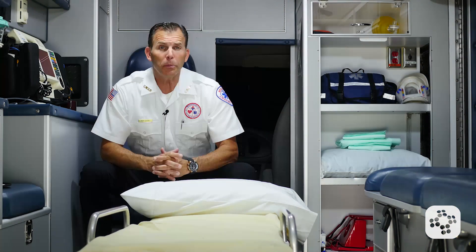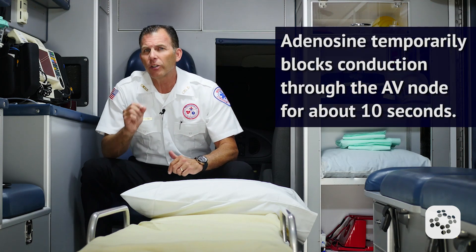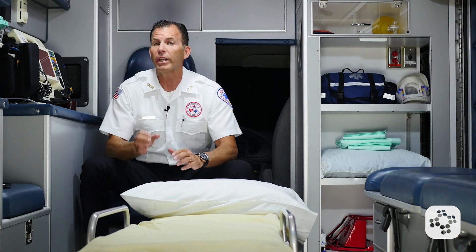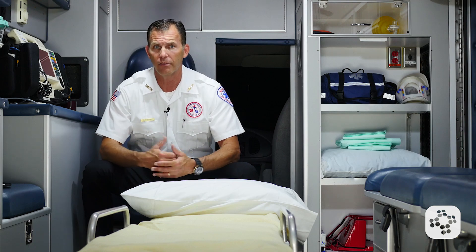Adenosine is effective in terminating supraventricular tachycardia. It temporarily blocks conduction through the AV node for about 10 seconds. It's important to note that adenosine does not convert atrial fibrillation, atrial flutter, or other tachycardias caused by mechanisms other than reentry through the AV node.